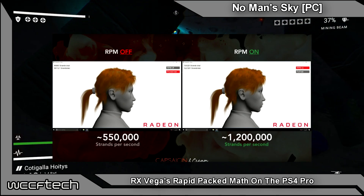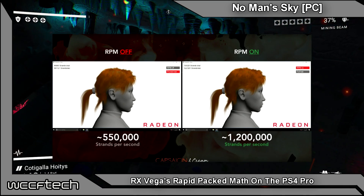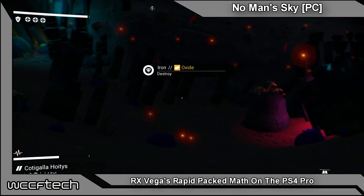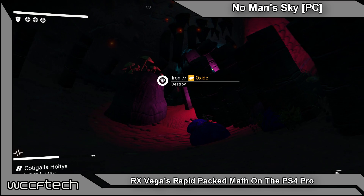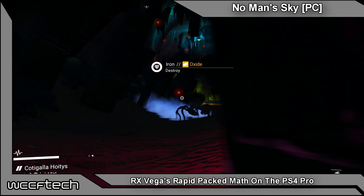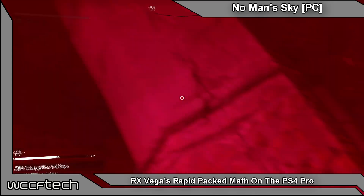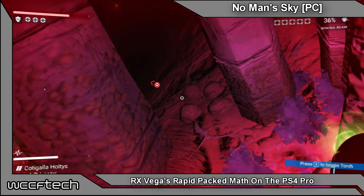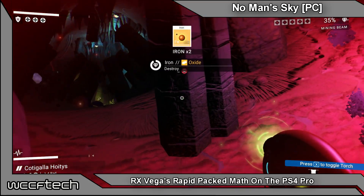Now that both the PS4 Pro and the new Radeon RX Vega architecture support rapid packed math, it'll be interesting to see if it's more widely adopted, as this could bring the PS4 Pro closer to the Xbox One X in performance levels. But let's be honest — we all want to see what it means for PC gaming, and that's why we're excited for the new Wolfenstein and Far Cry 5 on PC.